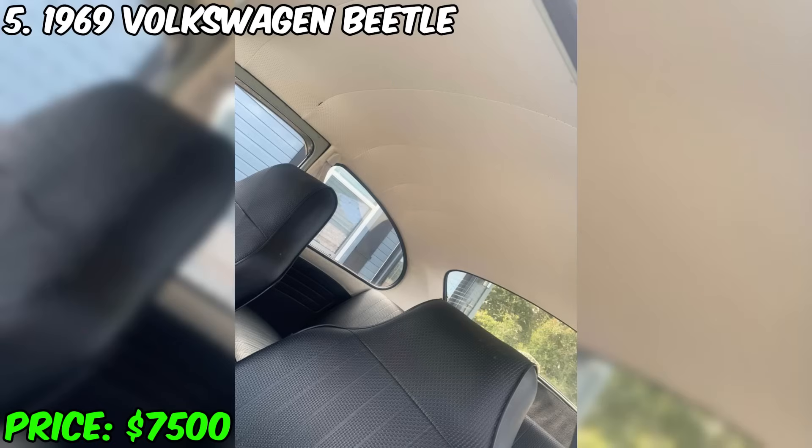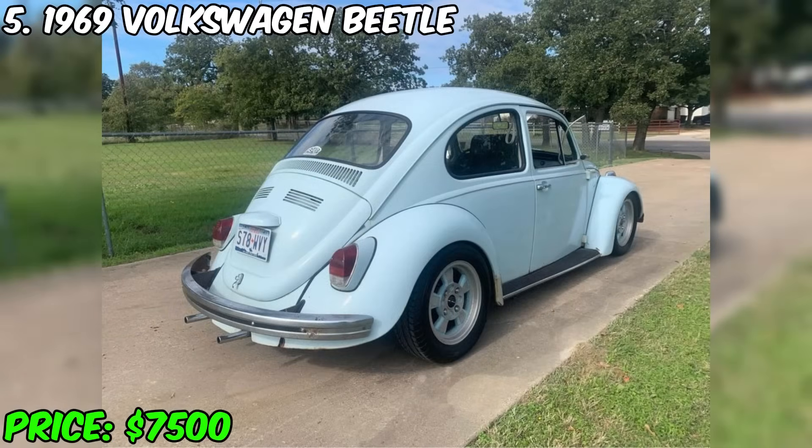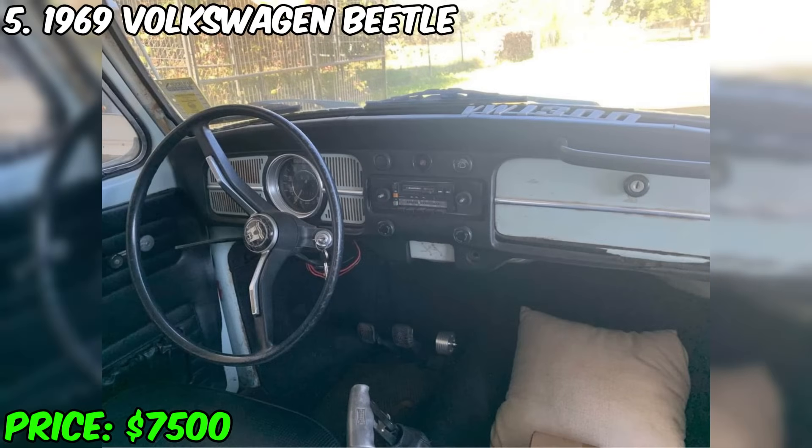A 1969 Volkswagen Beetle is on sale, which promises to bring joy to the new owner. This car has traveled 68,000 miles and is equipped with a 1,600cc motor. The gearbox has been replaced with a new four-speed one, and the brake system has also been converted to four-wheel disc brakes.